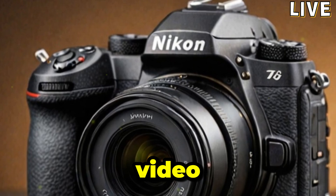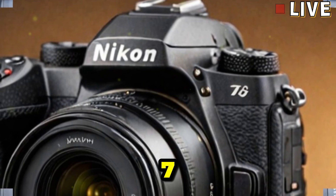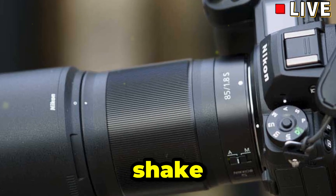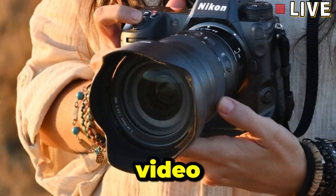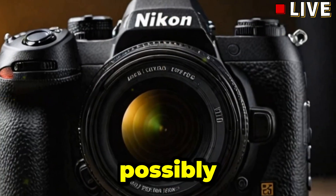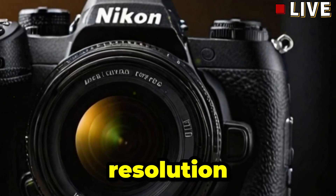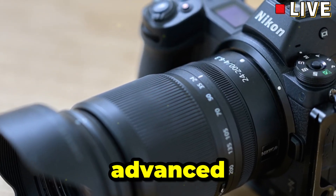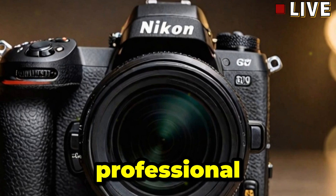In-body image stabilization is another key area where the Z7 Mark III is expected to shine. With up to 8 stops of compensation, you can expect smooth, shake-free handheld shots in low-light conditions, ideal for both stills and video work. As for video, Nikon is expected to offer 6K video at 120 fps and possibly 8K at 60 fps, providing videographers with an excellent mix of high-resolution footage and slow-motion capabilities. The camera is also likely to support advanced video codecs like ProRes RAW, H.265, and 10-bit internal recording for professional-grade color grading.